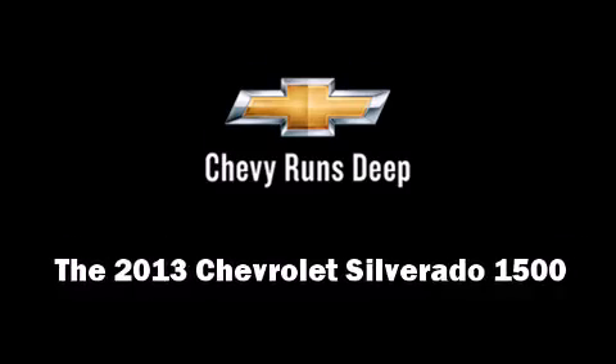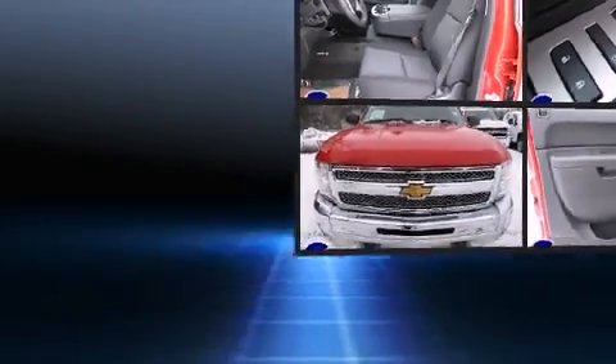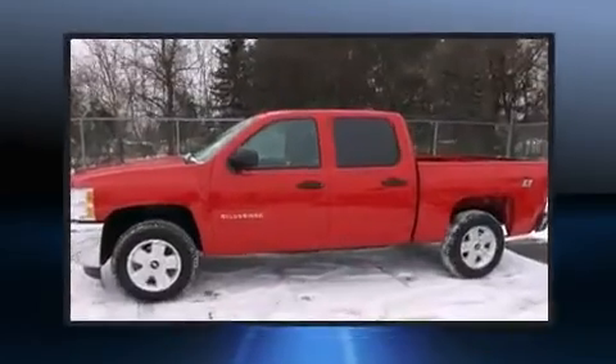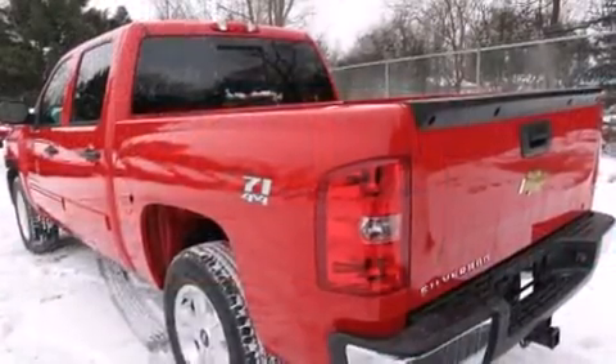You're going to love the 2013 Chevrolet Silverado 1500. Under the hood you'll find an eight-cylinder engine with more than 300 horsepower, providing a smooth and predictable driving experience. Four-wheel drive allows you to go places you've only imagined.